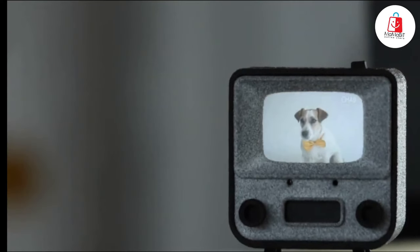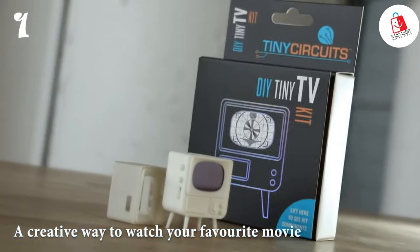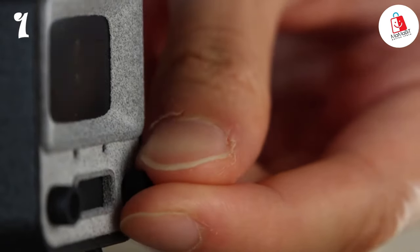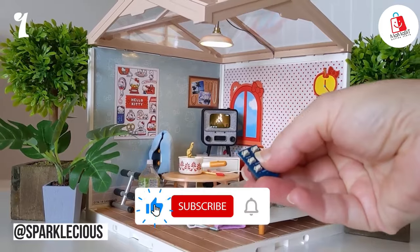Kicking off our list at number one is the Tiny TV2. This miniature marvel is not just adorable, it's also incredibly functional. Measuring in at a compact size, this marvel is the perfect way to watch your favorite videos and full-length movies. It comes fully assembled and preloaded with videos, making it a hassle-free entertainment option. Right out of the box, adjusting the volume and surfing between channels is a breeze.